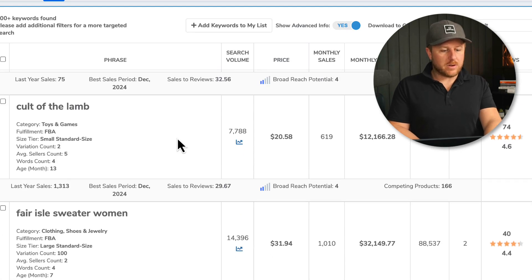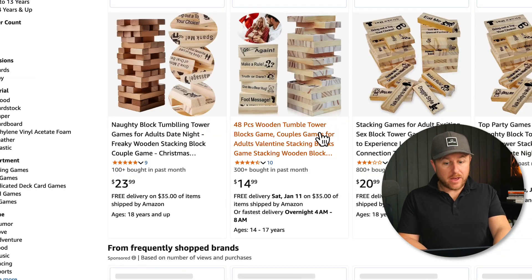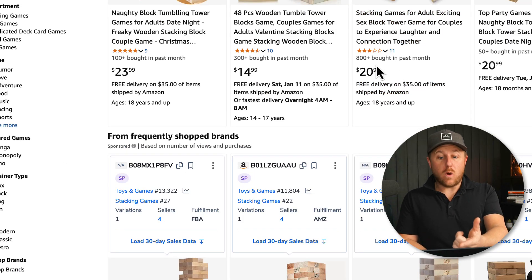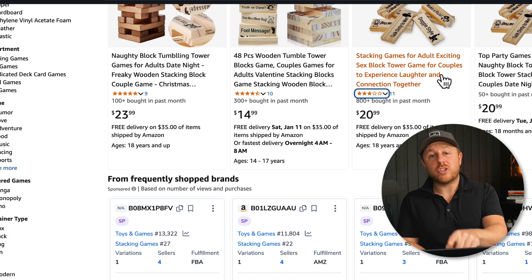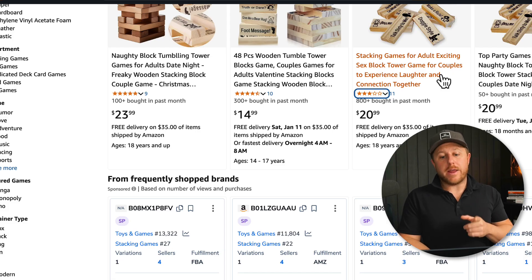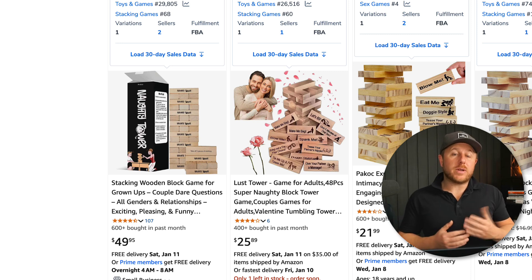Let's keep scrolling for one more potential product. I spotted an adult Jenga game — making around $9,000 a month with only 27 reviews. Each block has different things to do. One seller has 800 or more sales last month without even the Amazon Prime badge, and another has no reviews but is getting over 50 sales a month. You could differentiate this with different things on the wooden blocks. However, note that you cannot use the word 'Jenga' in your title — it's a trademarked name. That's a key tip, because many new Amazon sellers mistakenly use trademarked brand names.